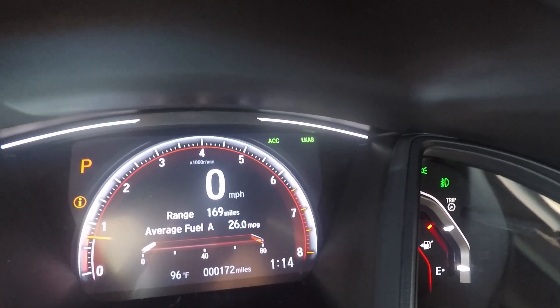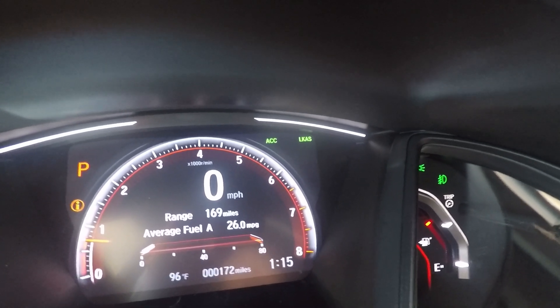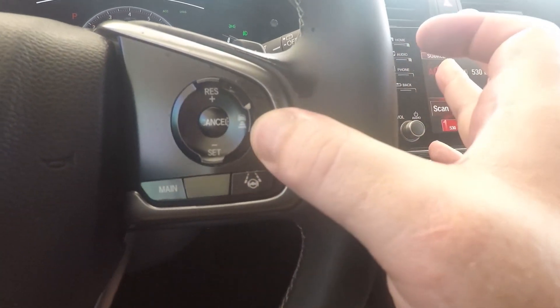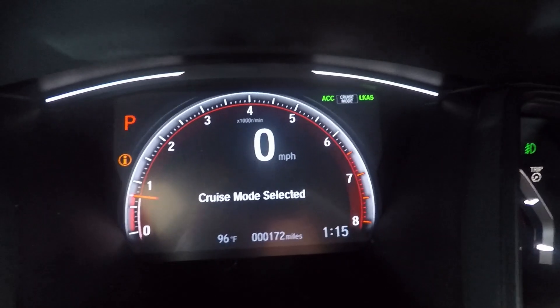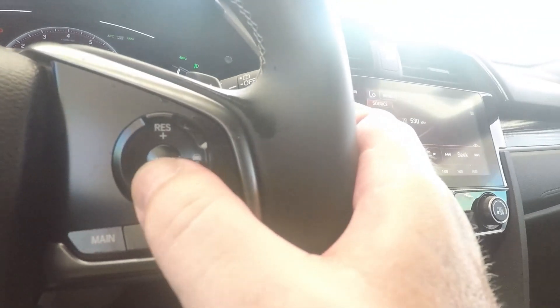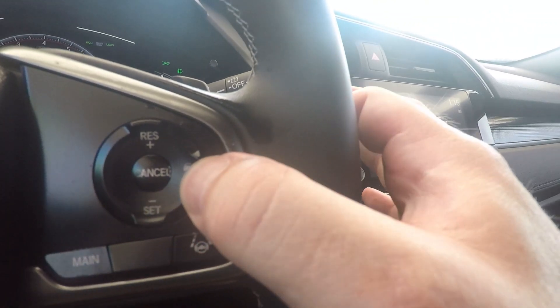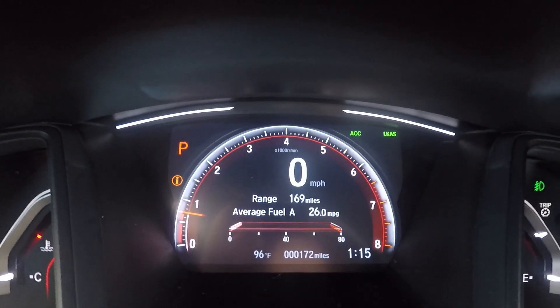When I get up to my speed, I press set, and where it says ACC off it'll show my speed — say 65 — then I select the distance. I like it because on a long road trip I don't have to worry about somebody getting in front of me and turning it off and on. If you just want classic cruise control, press and hold this button, and it'll flip over and say cruise mode selected. Press and hold again to flip back to adaptive cruise control.